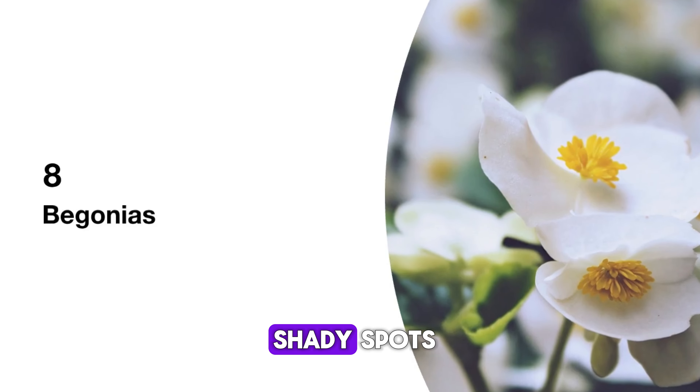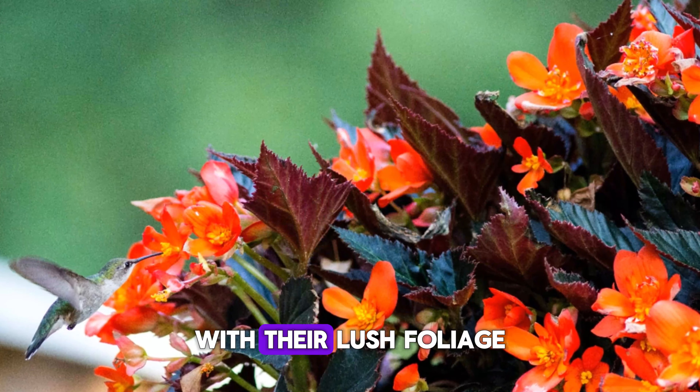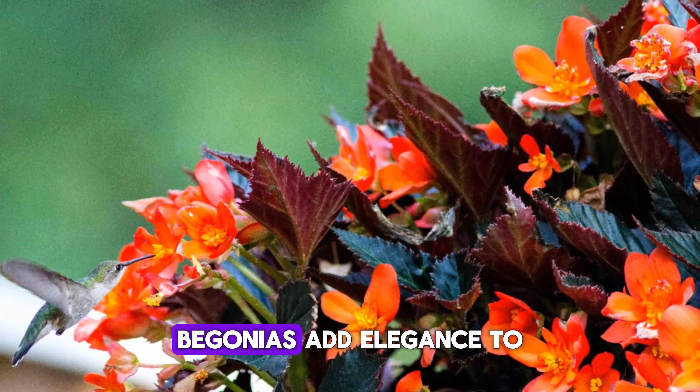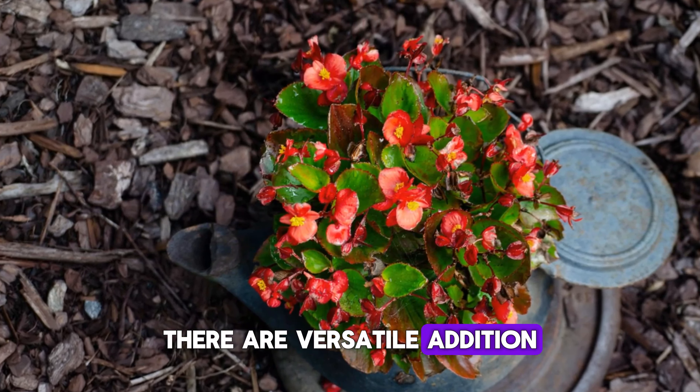Begonias are excellent for shady spots. They need rich, well-drained soil and regular watering. With their lush foliage and bright blooms, begonias add elegance to any garden. Perfect for pots and borders, they're a versatile addition to your garden.